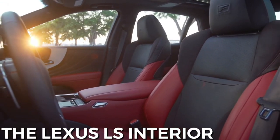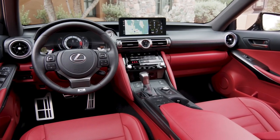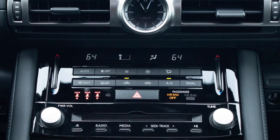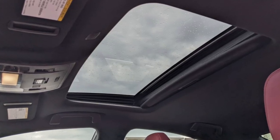While not nearly as spacious or deluxe as Lexus's flagship LS sedan, the compact IS still offers a premium experience. Power front seats, dual-zone automatic climate control, and push-button start are all standard features, while a power sunroof and leather upholstery are options.